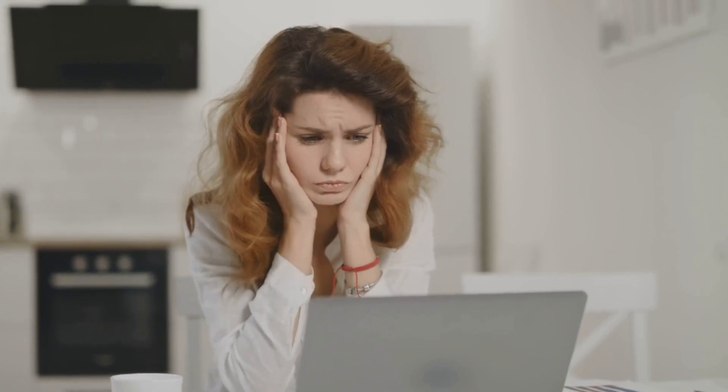And if you manage multiple online accounts for work, clients, or business, you already know how frustrating it is to get flagged, banned, or logged out over and over.